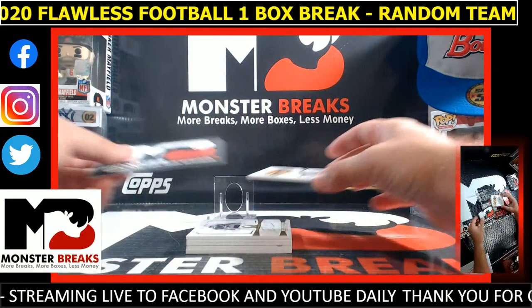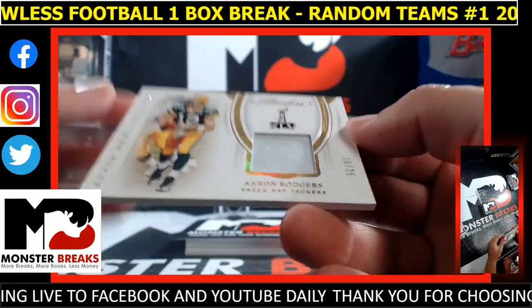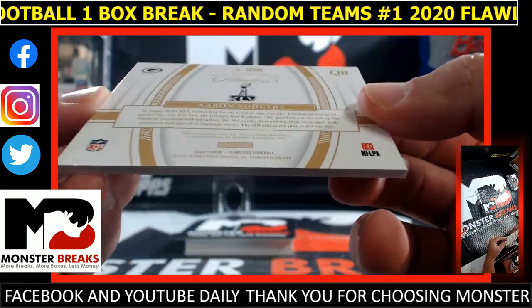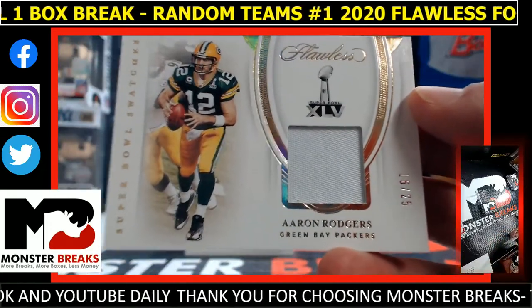That's actually a nice card. Aaron Rodgers Super Bowl patches, 16 of 25 — says game-worn, game-used. And that's a nice hit. Packers with the Rodgers.